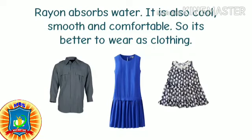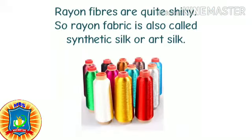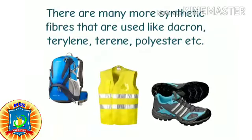Rayon absorbs water. It is also cool, smooth, and comfortable, so it's better to wear as clothing. Rayon fibers are quite shiny, so rayon fabric is also called synthetic silk or art silk.